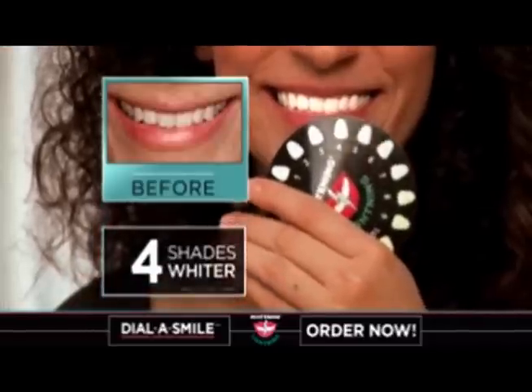Every single day I'm checking — look, another shade — and my results speak for themselves. I'm so happy.